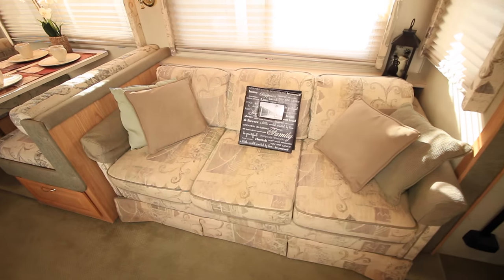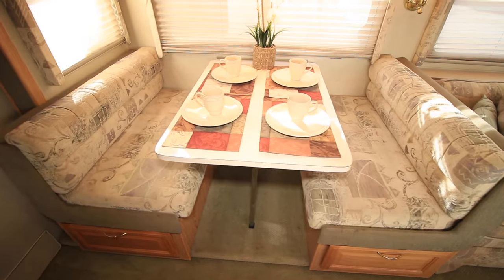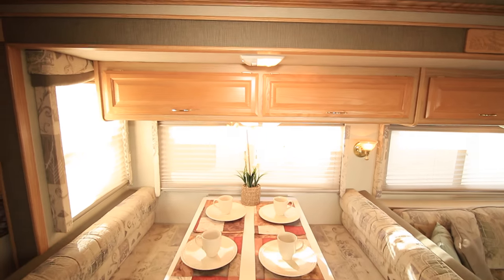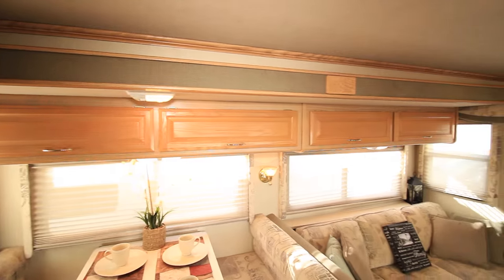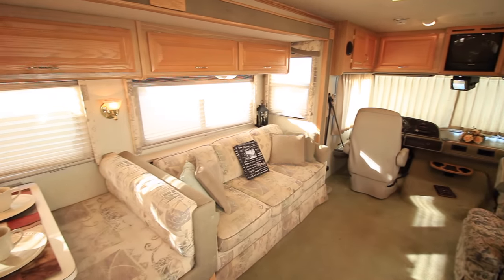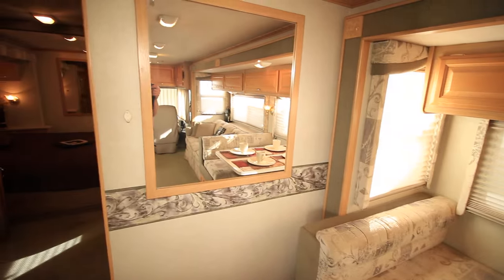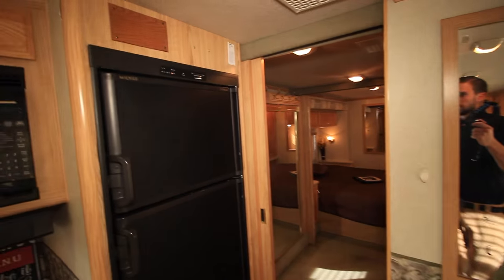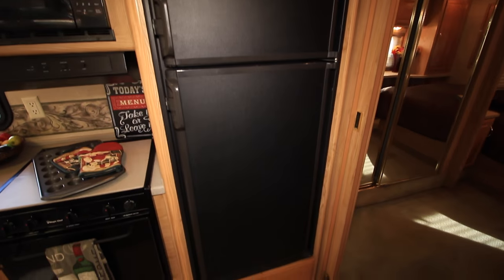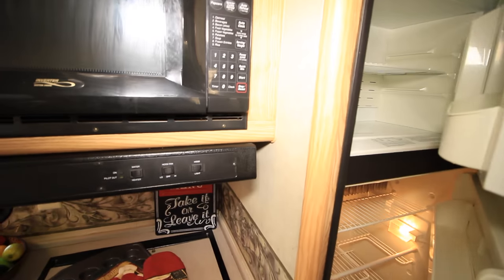As we turn back around, we'll head towards the rest of the unit. Again, there's our high-to-bed couch, and here is our booth dinette with lots of storage underneath — very comfortable seating, and that turns into a bed as well. Up top we have our nice wood cabinets with beautiful trim. And as we turn around towards the kitchen, here's a nice big mirror. Here is our fridge and freezer with lots of storage in that.